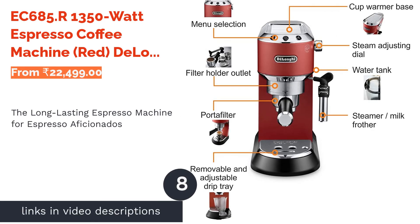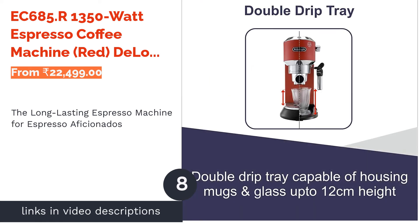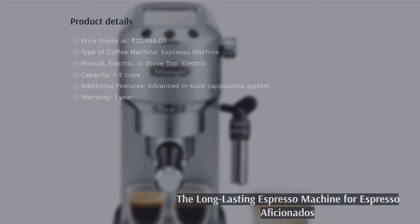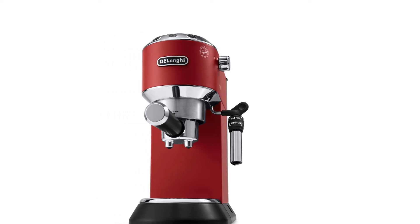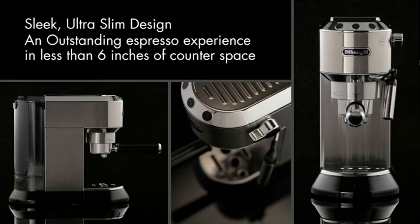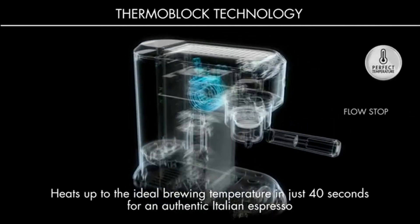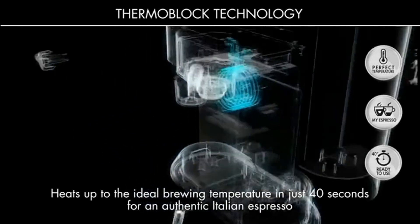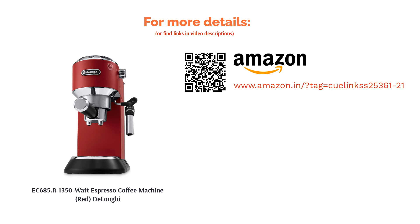The next product is the EC685R 1350W Espresso Coffee Machine in Red by DeLonghi. This attractive coffee machine has a sleek and compact design. DeLonghi has been making espresso machines for several years and is a well-respected brand. It produces good coffee and can also be used to steam milk. Its advanced built-in cappuccino system can mix air, milk, and steam to produce a creamy, frothy cappuccino. It has a professional aluminum filter holder for ground coffee and can also be used with espresso pods. It's the priciest machine on our list but known to last a long time, so if you are a hardcore espresso fan, it may be worth the investment.